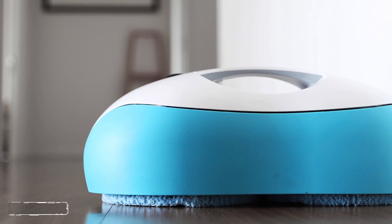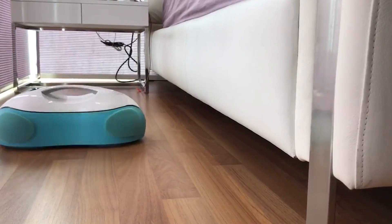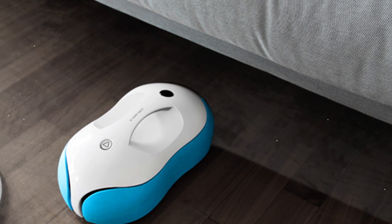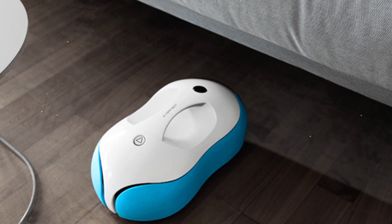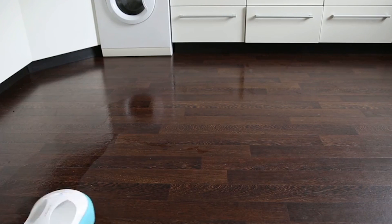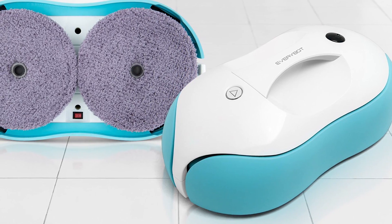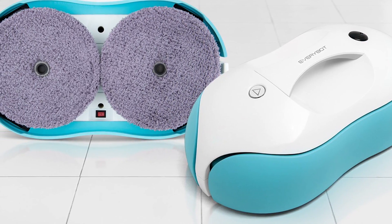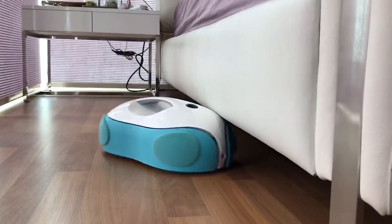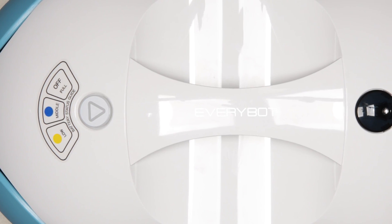Number three: Every Bot. Marketed as the ultimate cleaning robot, the Every Bot takes all the hassle out of cleaning your floors. It is able to sweep and mop, making it perfect for any mess you can throw at it — permanent markers aren't even a match for the Every Bot. Still in development, it is expected to ship in late 2017 or early 2018. Its Kickstarter goal of ten thousand dollars was blown out of the water, with over 300 backers donating over $100,000 towards the project.